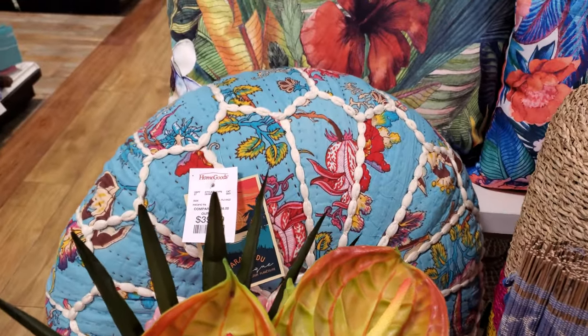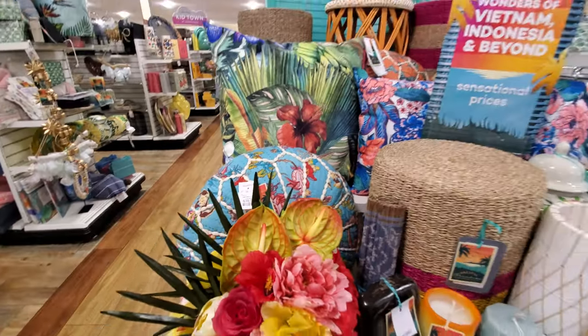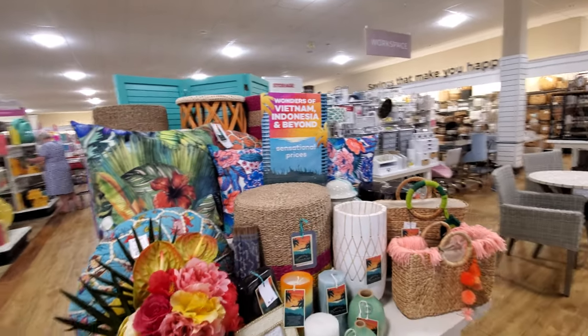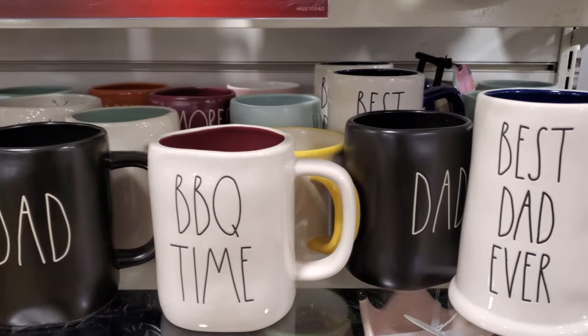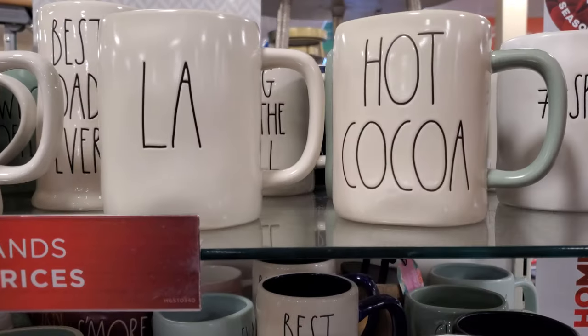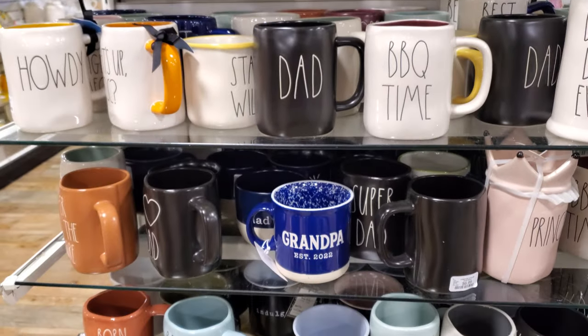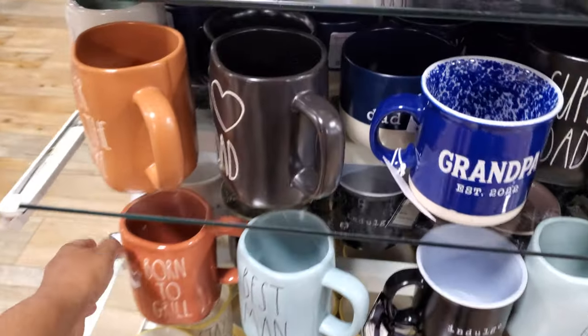And the lovely pillows are $40. We have mugs that say Dad, Barbecue Time, Best Dad Ever, Hot Cocoa — I wish it was cold to drink the hot cocoa — Grandpa, and Born to Grill.